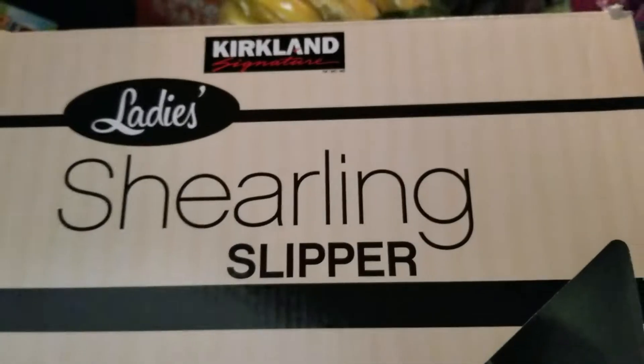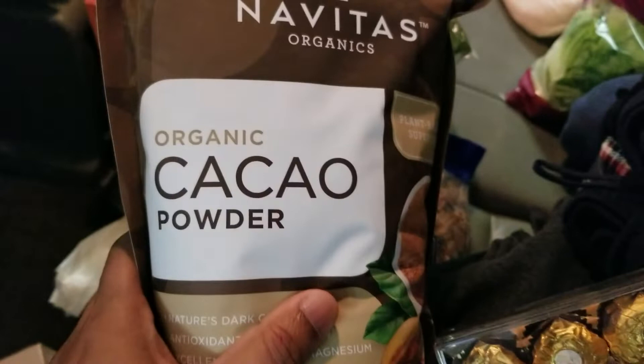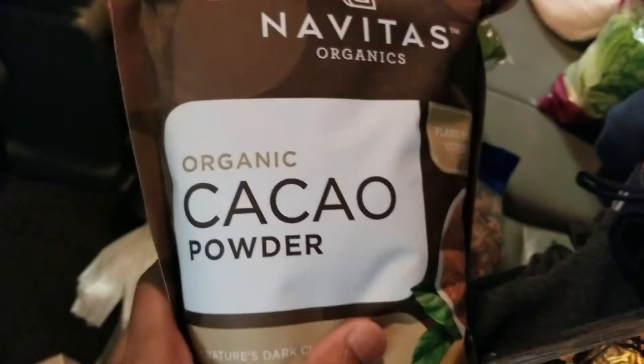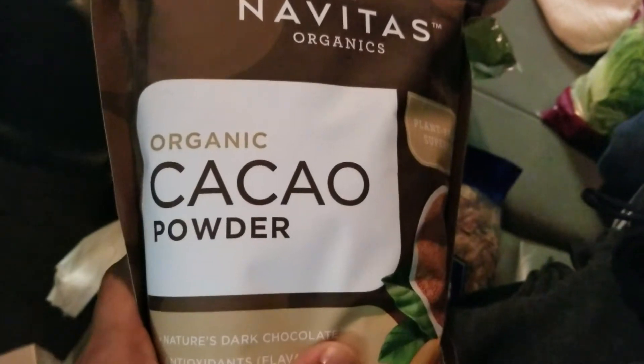I got some really cool shoes — I have two of these. I have caesar salad. I also got walnuts — I had bought these two weeks ago and had to buy them again. And I got cacao powder today — I have not tried this before, but I got it at Costco and want to try it.